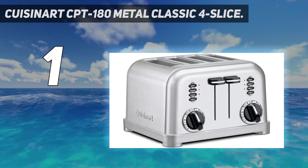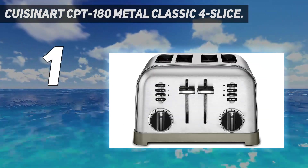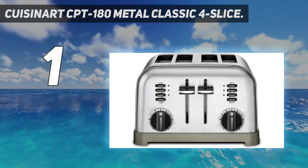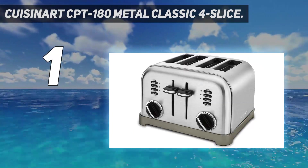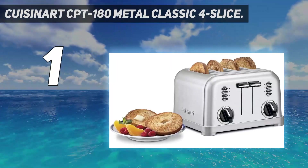And number 1: the Cuisinart CPT 180 Metal Classic 4 Slice Toaster. The Cuisinart CPT 180 P1 Classic 4 Slice Toaster, with its smart chrome finish, can toast and defrost bread and bagels with its 4-button functionality.